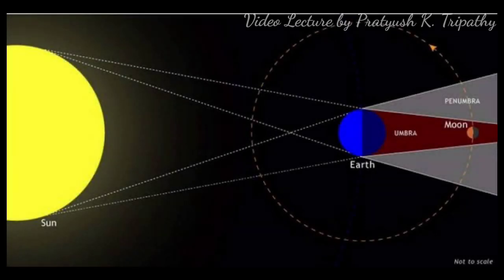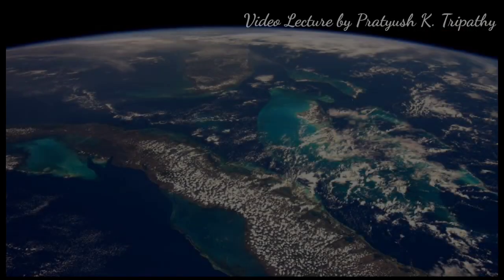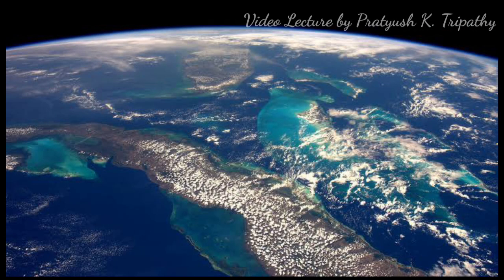The seventh proof is the lunar eclipse — the shadow cast by the Earth on the Moon during a lunar eclipse is always circular, which proves the shape of the Earth is spherical. The eighth and last reason is aerial photographs. Aerial photographs of Earth sent by artificial satellites and various spacecraft clearly show the curvature of the Earth's surface.